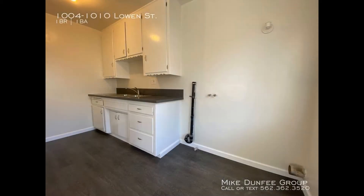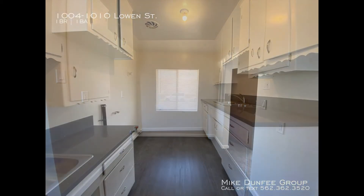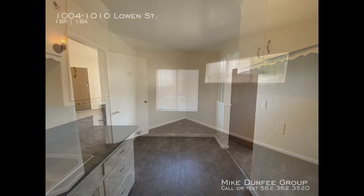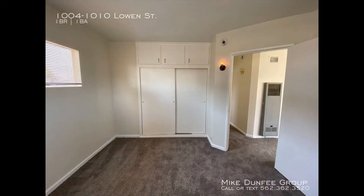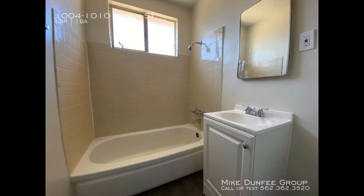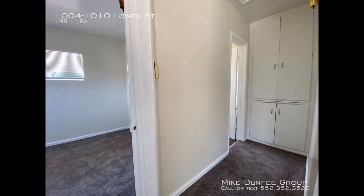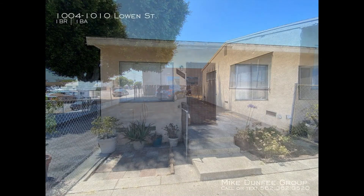The eat-in kitchen is equipped with double sinks, tons of cabinet storage, and major appliances. The dining nook is tucked in a cozy corner next to a large window. The bedroom comes with carpeted floors and generous closet space. The property is close to Ken Malloy Harbor Regional Park, LA Waterfront, and so much more. You just have to see this charmer for yourself.